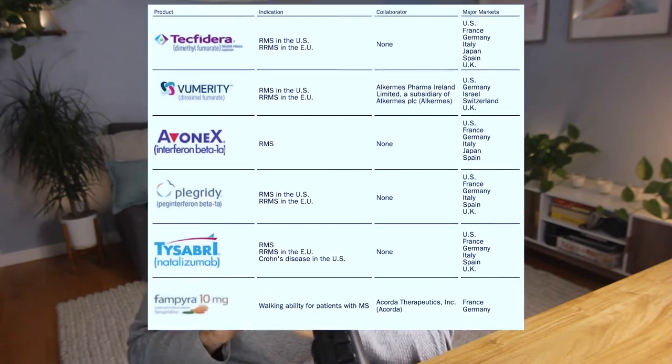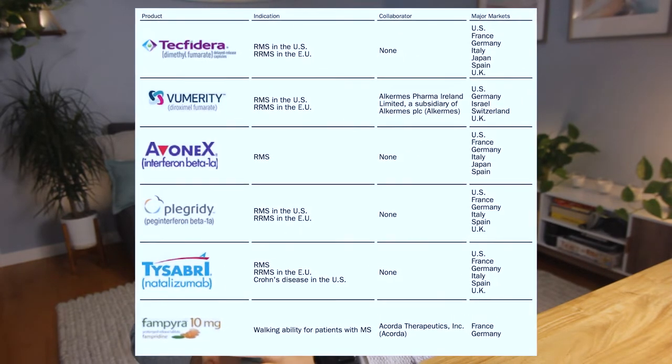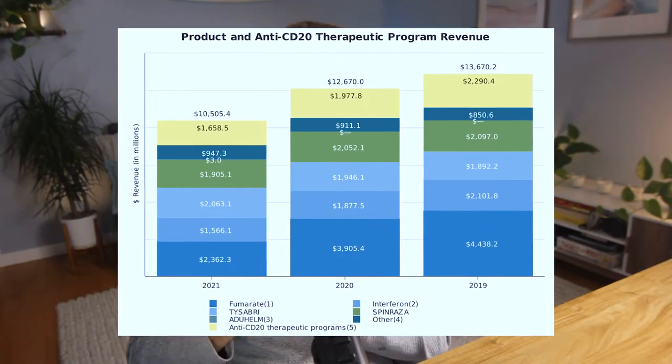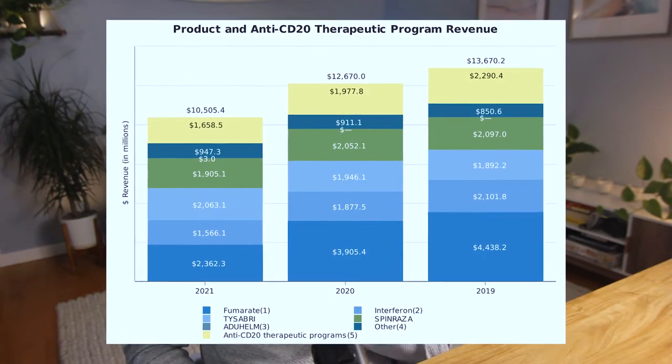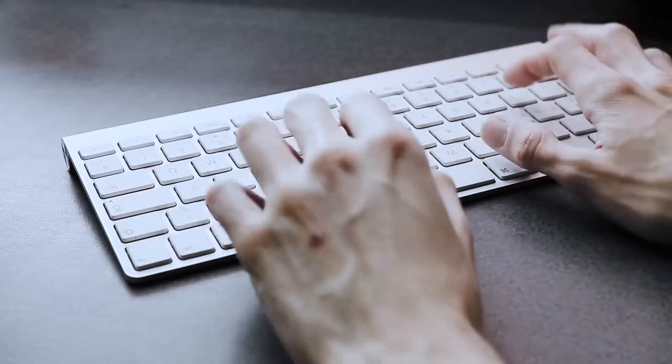Most of Biogen's 2021 revenue came from just six products — treatments for neurological diseases with a heavy focus on multiple sclerosis, also known as MS. The company also has other drugs for psoriasis, which is an autoimmune disease, hemophilia, and spinal muscular atrophy. Here is the revenue breakdown from the latest 2021 Biogen investor report. I have links to this in the description, so feel free to do your own research or let me know in the comments if you'd like me to dig deeper.